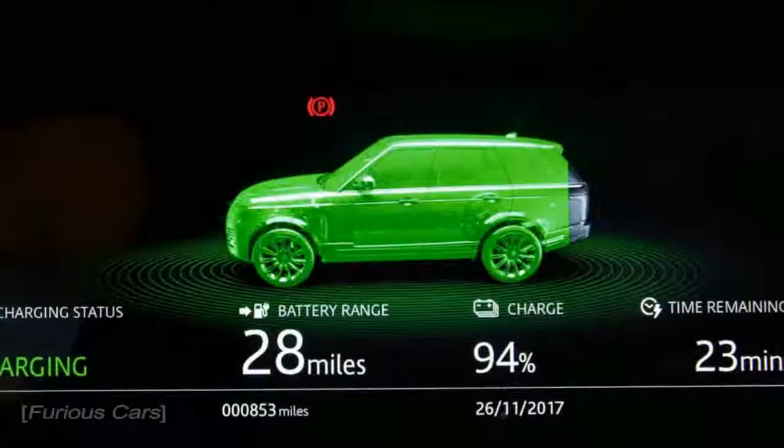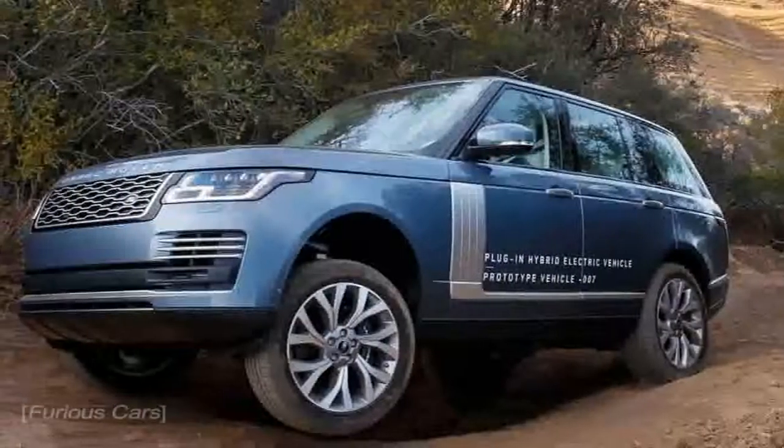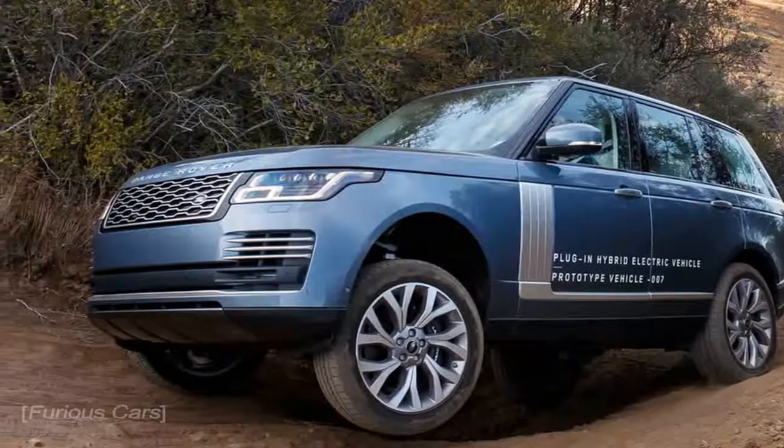Even though it lacks the traditional diesel or gas engine you'd find in other off-road vehicles of this caliber, its advanced hybrid powertrain promises to be capable both on and off the road.